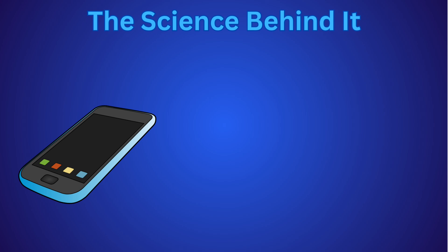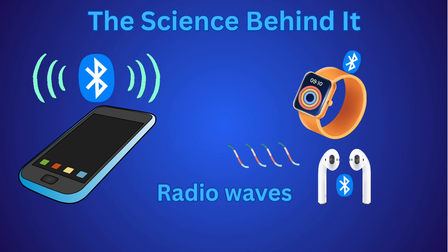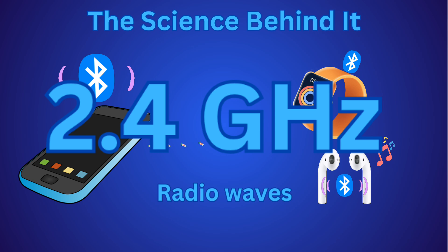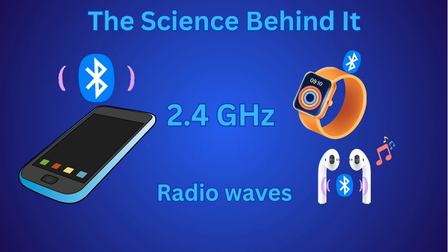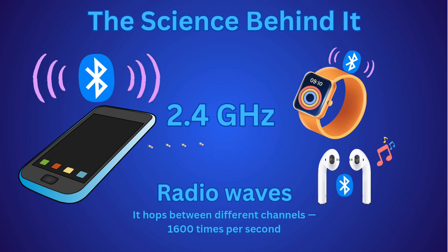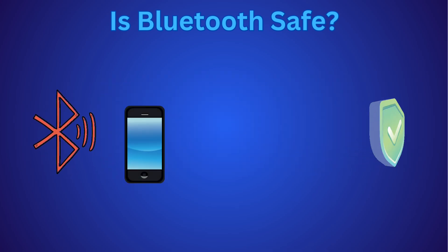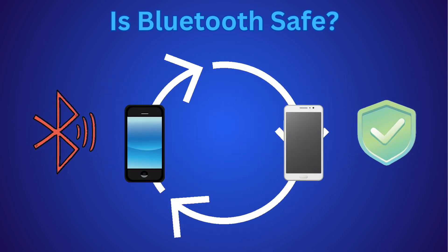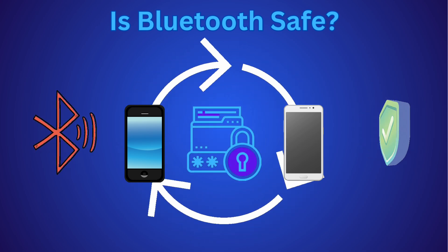Now let's peek under the hood. Bluetooth uses radio waves, just like walkie-talkies. It runs at 2.4 GHz, a frequency also used by Wi-Fi. It hops between different channels 1,600 times per second to avoid interference. Bluetooth is super safe — devices can only connect if you allow them, and all the info is encrypted, like a secret code.